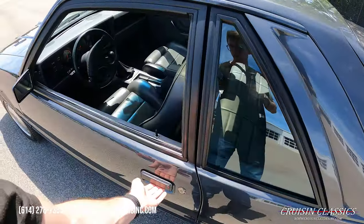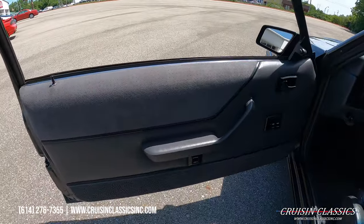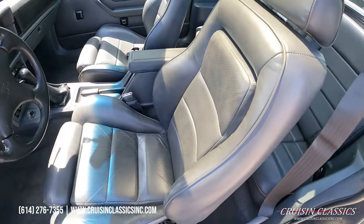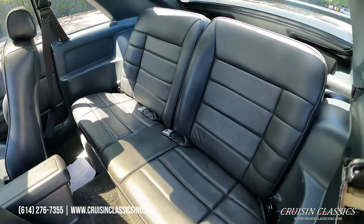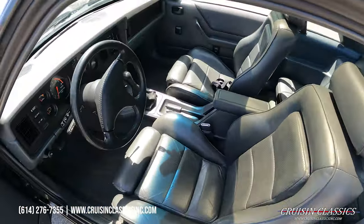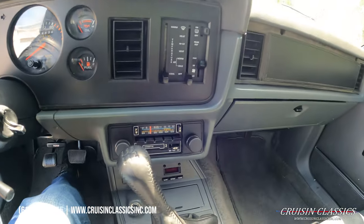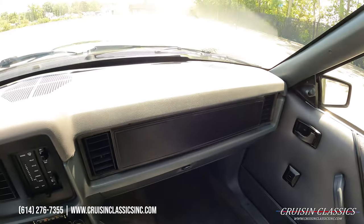Let's go ahead and check out the interior. Again, this car only shows 18,000 and some change on the odometer. Beautiful sport bucket seats, seatbelts front and rear of course. It is a hatchback design obviously. It does have a tilt steering wheel, ice-cold AC, and a 5-speed manual transmission. Dash pads are in great shape.